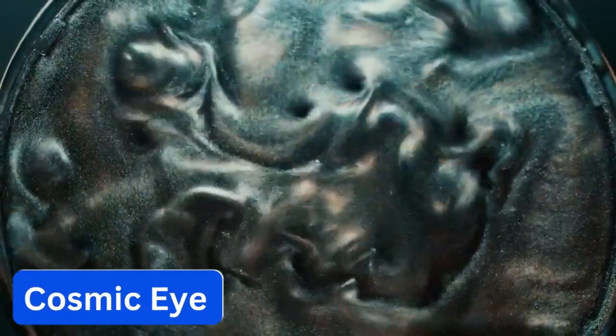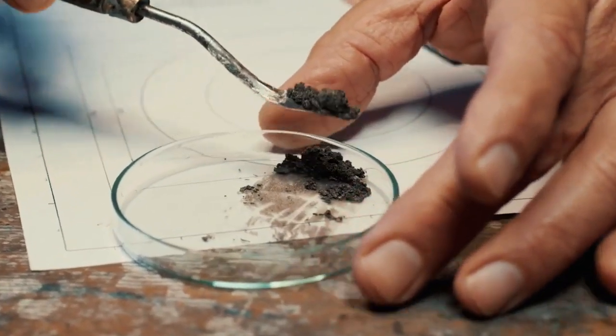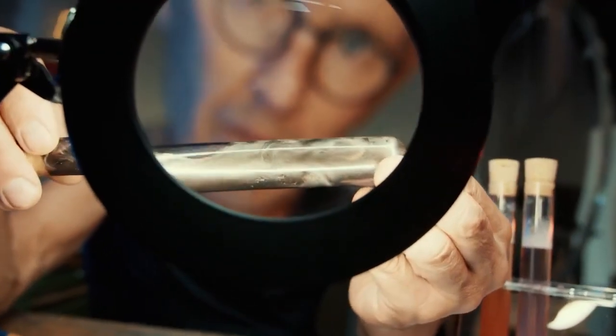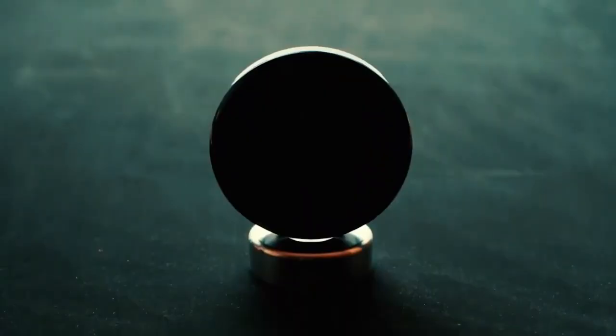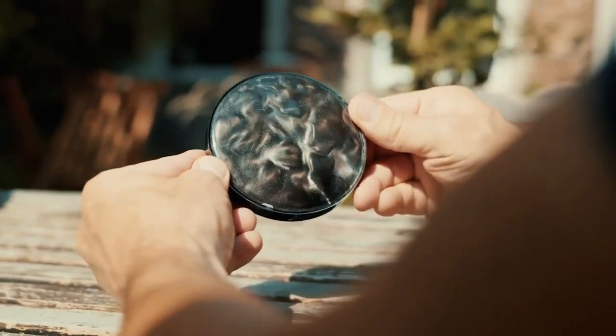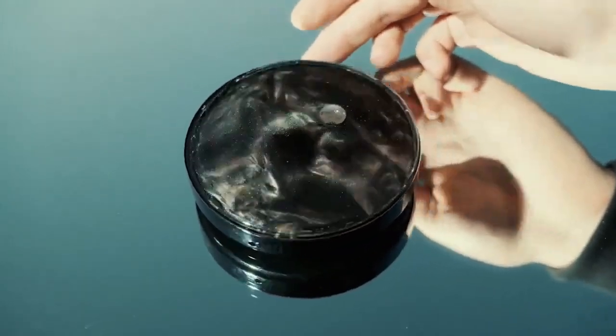Number 8. Cosmic Eye. This mesmerizing sphere definitely looks like something extraterrestrial. You just flip and tilt and watch the liquid inside flowing and creating beautiful patterns. You can also play with this thing using a magnet. The sphere is made from polycarbonate, which is extremely durable. There's also an optional aluminum stand — this is a perfect way to decorate your desk.